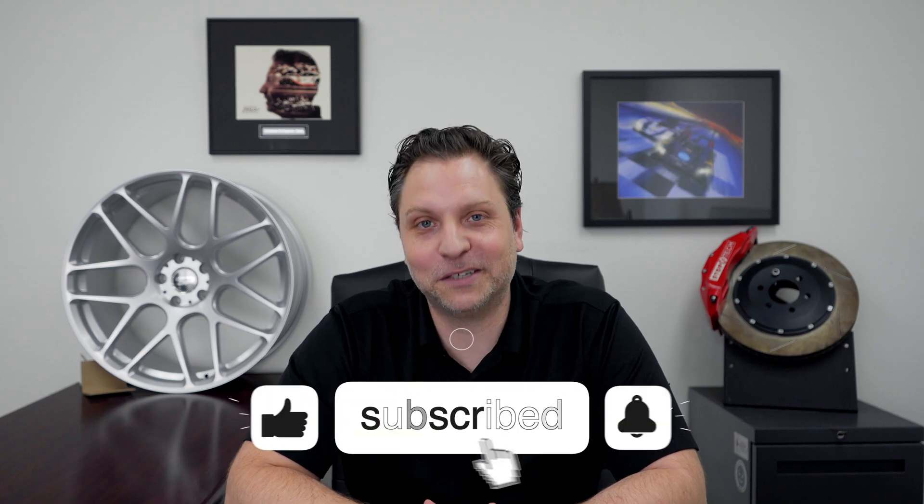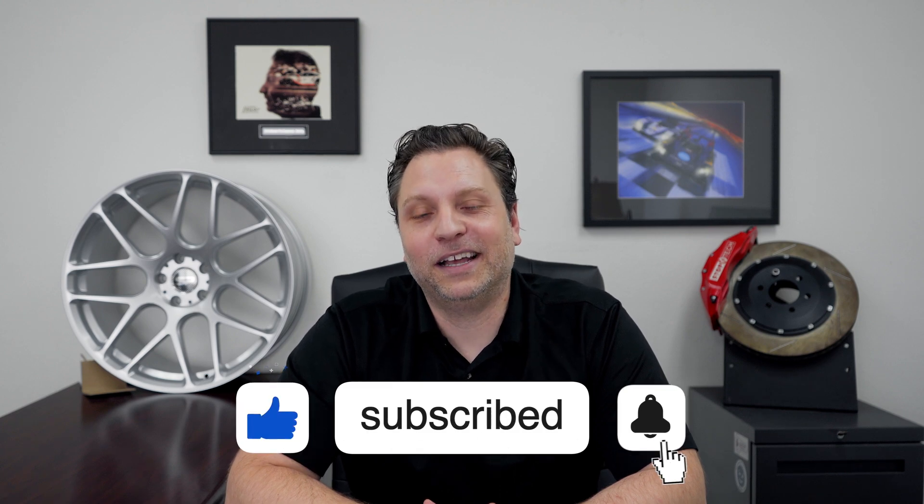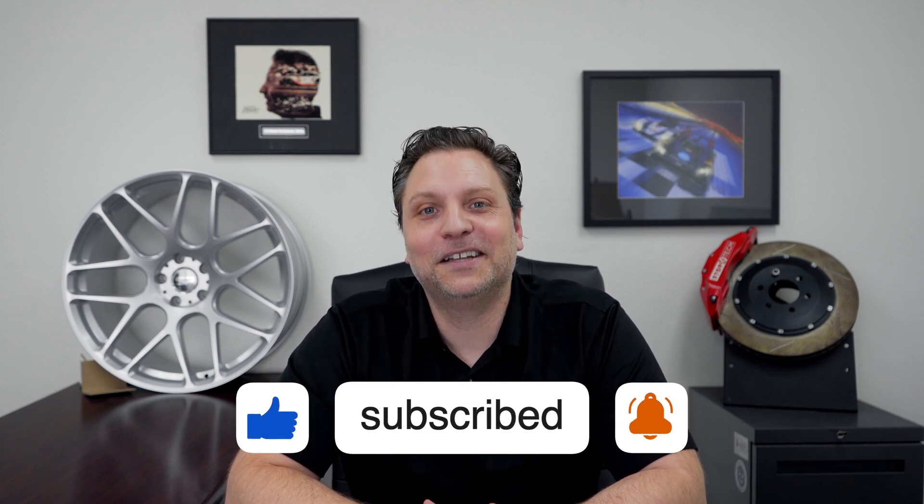Anyway guys, I know I didn't go too far in depth, but let me know what you guys think. Was this interesting? And if you haven't subscribed, please do so — it really helps out this channel in growing it. I will see you on the next Talking Mods.